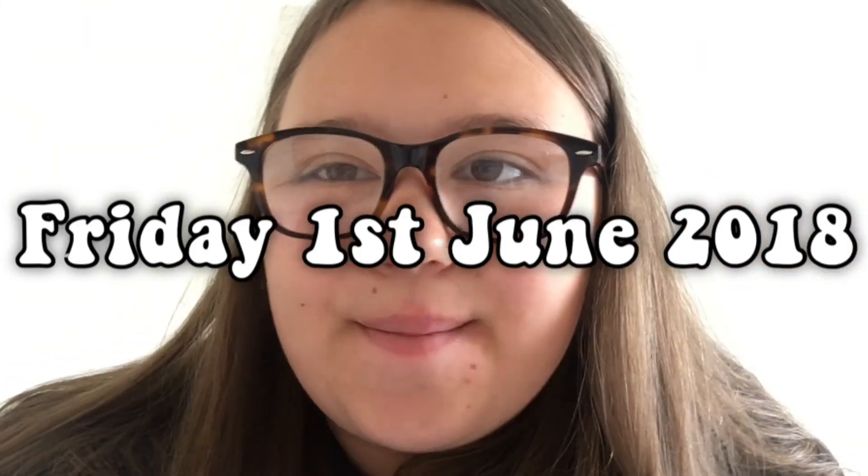Hey guys and welcome back to my channel. As you can tell this is part three of our holiday. Today is Friday the 1st of June 2018 — how are we already halfway through the year? So today I'm not entirely sure what our plans are going to be. I have just finished the shower, blow dried and done my hair and I'm now going to put on some makeup, and maybe pack all my stuff up now because obviously we're going home tomorrow.